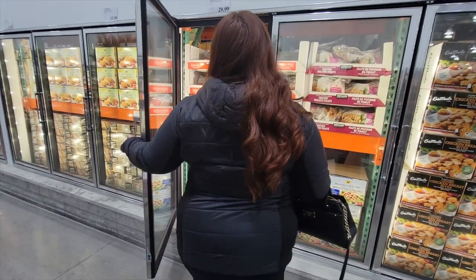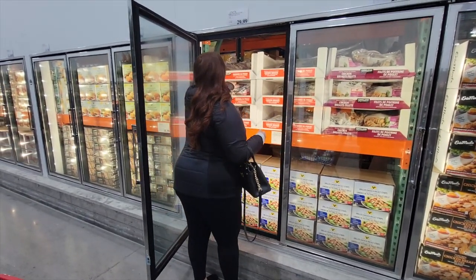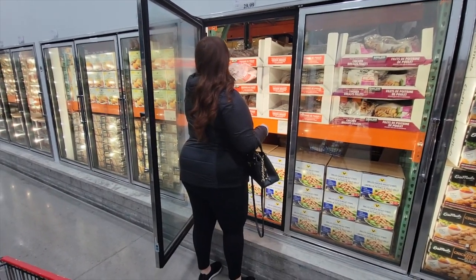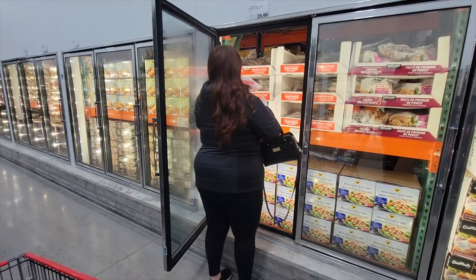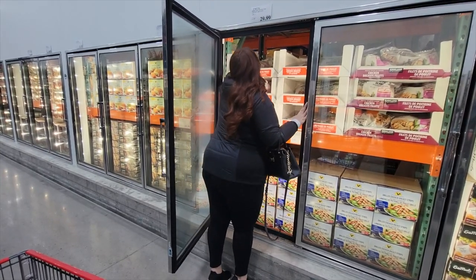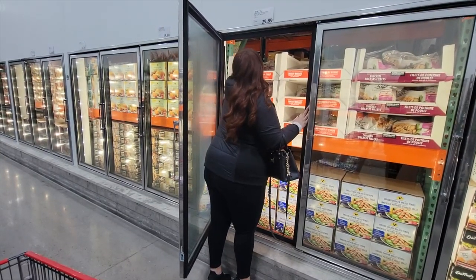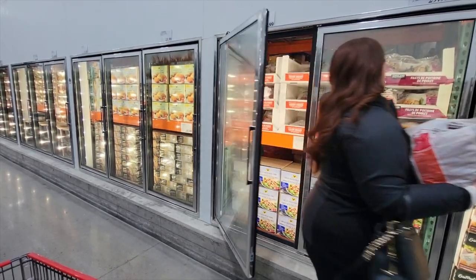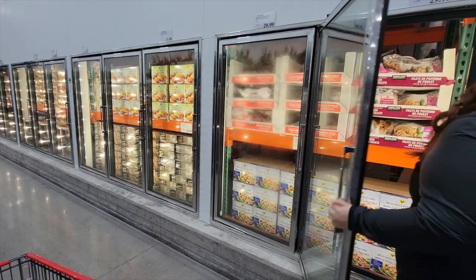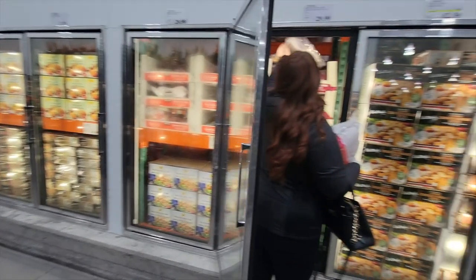I like the Costco Kirkland chicken — I like the frozen individual sealed breasts and the fillets. Right now I'm trying to find a good breast because one time I got it and the breasts were all weird. They looked dark red and dark pink, so make sure you check them if you're getting them.